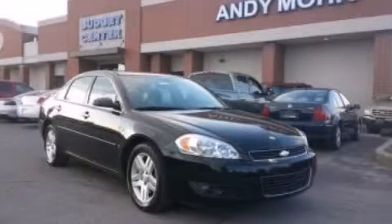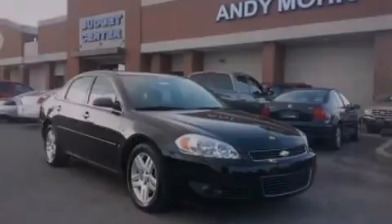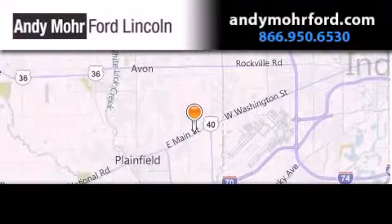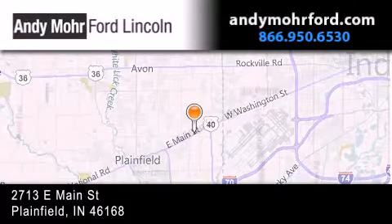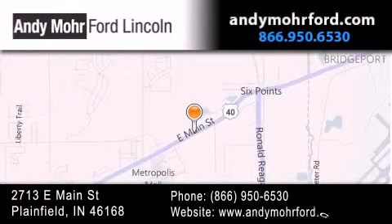Call or visit us right now and arrange your test drive today. Andy Moore Ford Lincoln is the place to find new Ford and Lincoln cars and trucks and pre-owned vehicles in Indianapolis. You can search our new and pre-owned inventory online, get new car pricing, and receive free no-obligation price quotes. Stop by and visit us today at 2713 East Main Street in Plainfield, or see us online at AndyMooreFord.com.